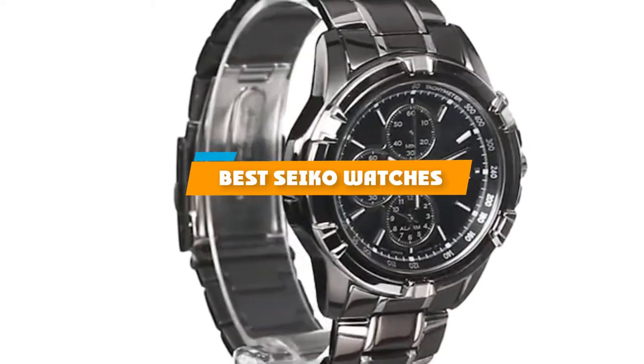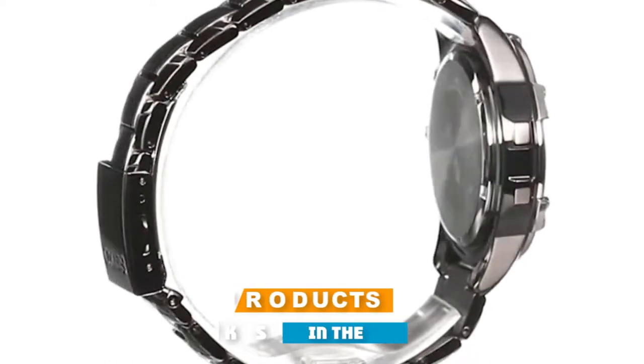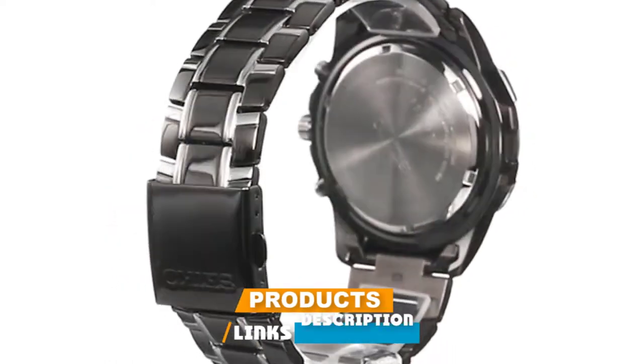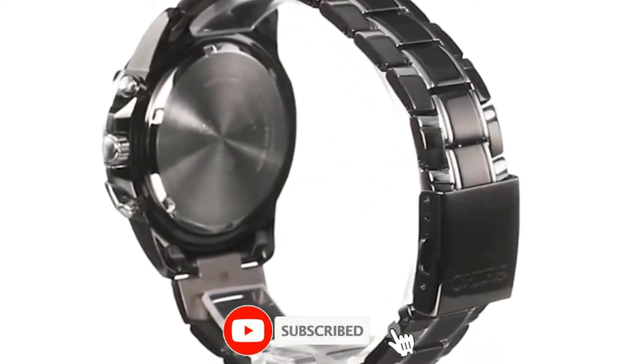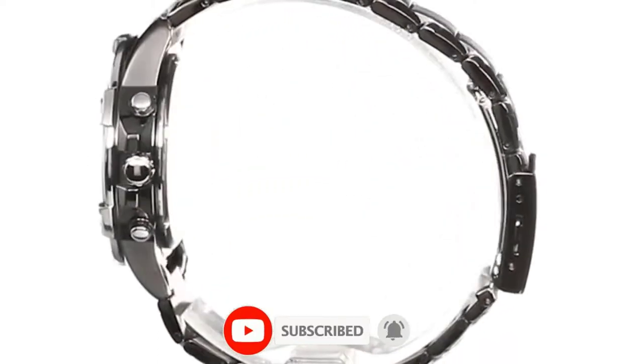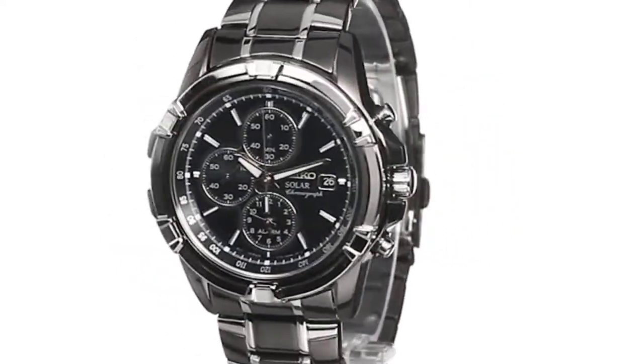If you're looking for the best Seiko watches, here's a list you must see. We made this list based on our personal preference and sorted it based on their features, prices, quality, durability, and reputation of the manufacturers and customer feedback. We've also included options for every type of customer. So let's get started.